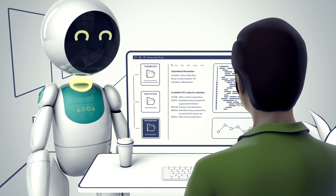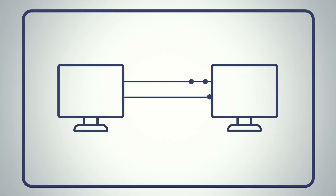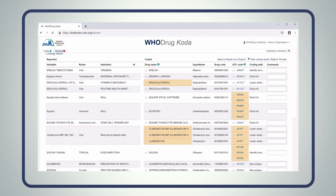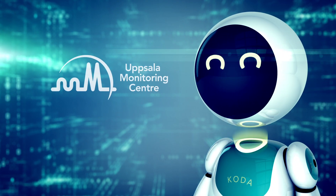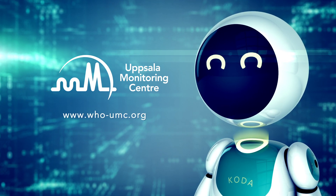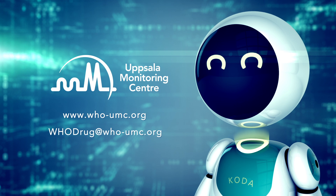WHO Drug Coder seamlessly integrates with your coding tools via an API service, and is also available as a standalone web application. WHO Drug Coder — get to know it better at www.who-umc.org.